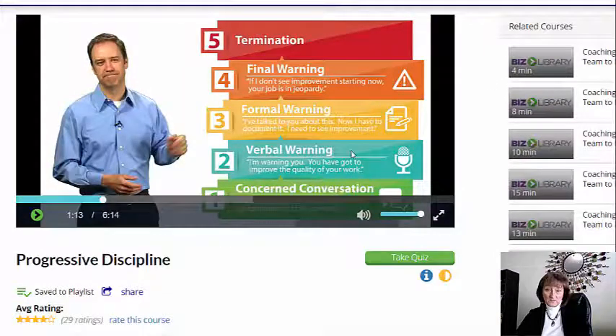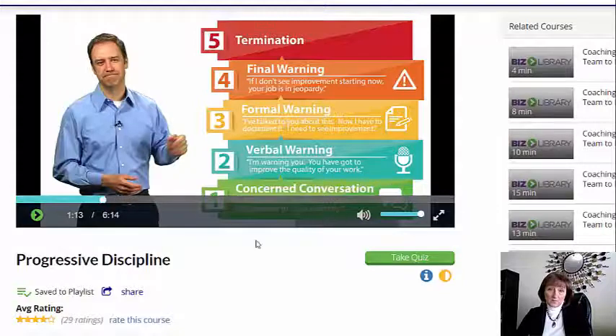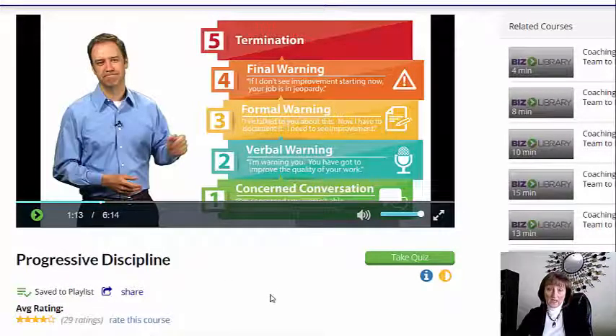So you can see he gives very specific examples of what the progression of progressive discipline looks like. First, you have a concerned conversation, then a verbal warning. Your formal warning is written, so you're documenting everything. You give a final warning, and then it leads to termination. Now, this isn't going to work every single time. There are certain circumstances where you may have to terminate someone without going through these steps — if someone violated the law, if someone was abusive to another employee, or if someone stole from a client. These are situations that might call for immediate termination.